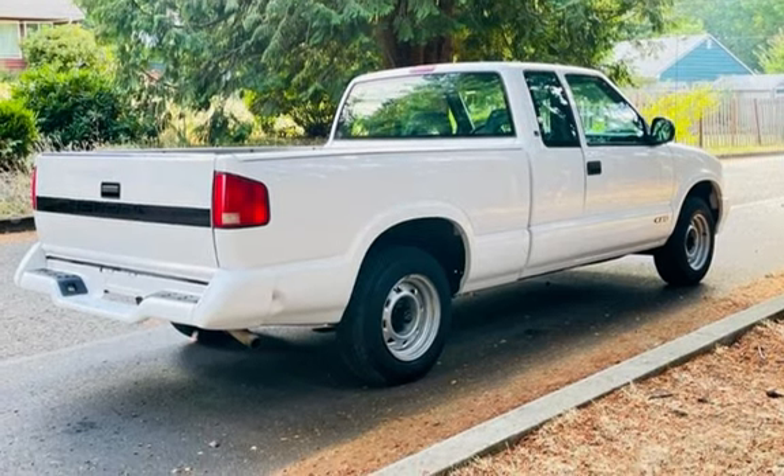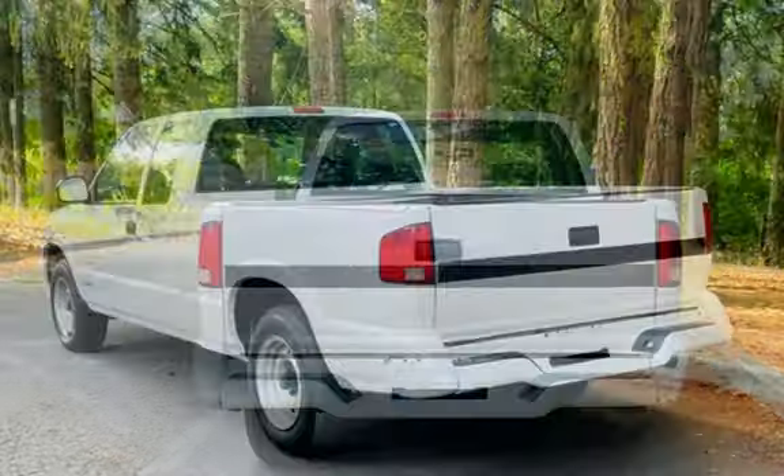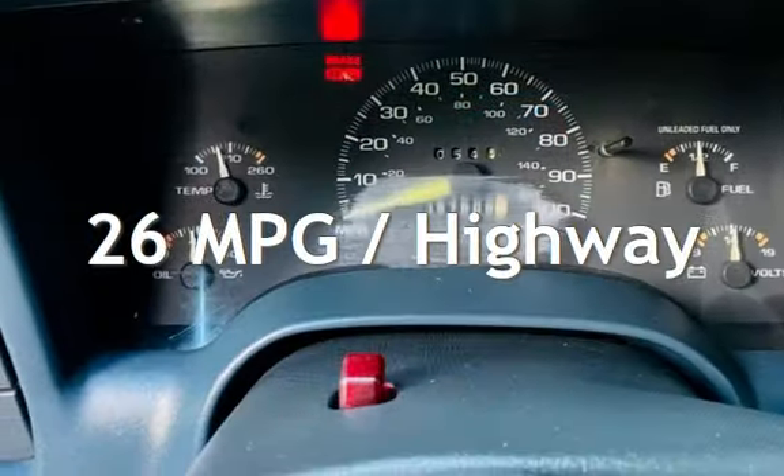This Chevrolet has less than 58,000 miles on the odometer. Estimated fuel economy for this vehicle is 21 miles per gallon in the city, and 26 miles per gallon on the highway.